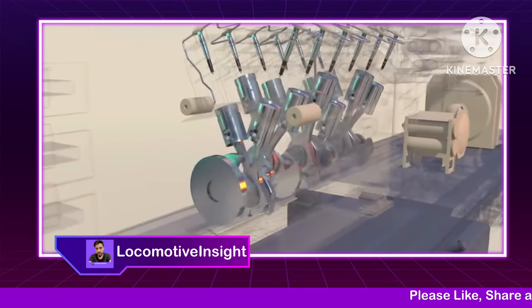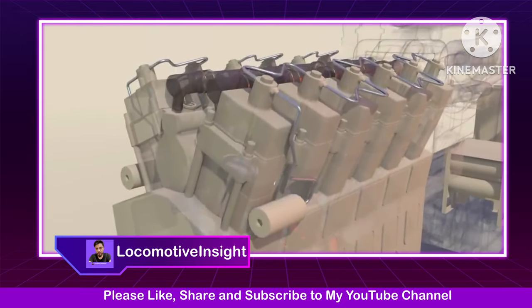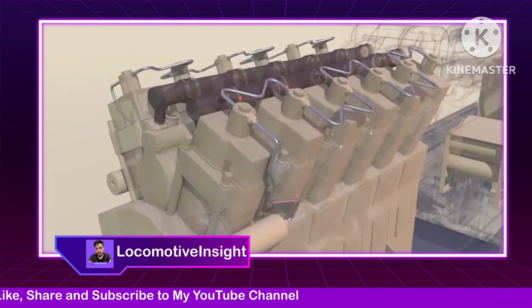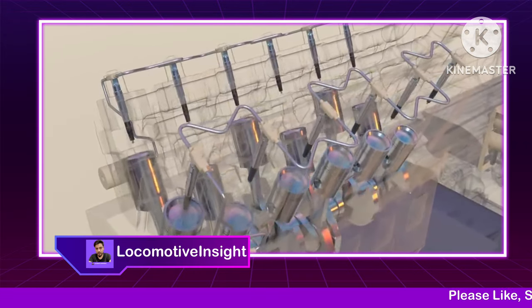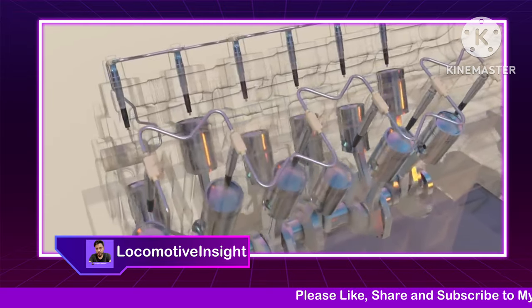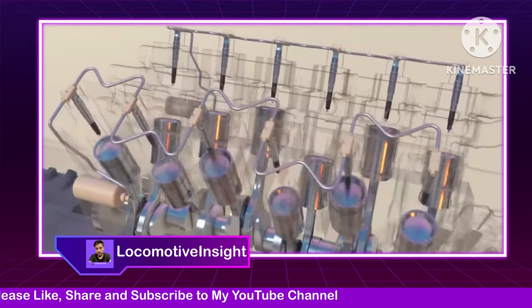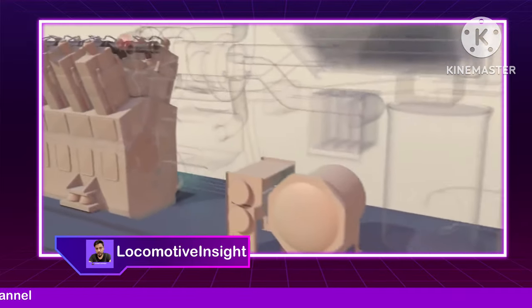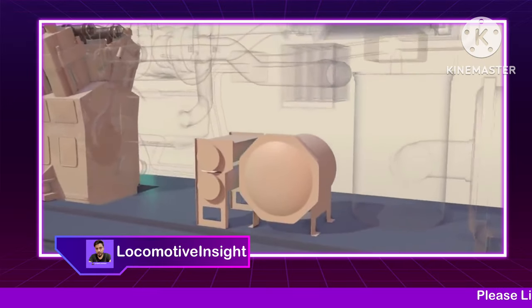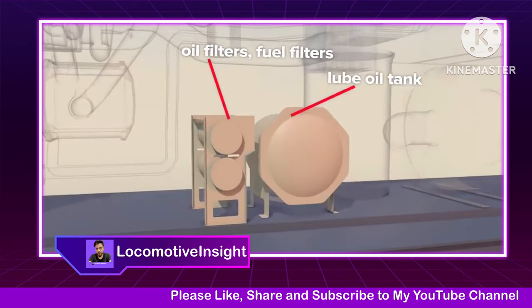The fuel injection system has a pump for each cylinder bank with multi-walled tubing between cylinders designed to handle high pressure. To decrease noise levels and increase efficiency, as many as eight different injections of fuel are made during a single combustion cycle as determined by sensors in the fuel system. Engine support components are mounted nearby including a lube oil tank, oil filters, fuel filters, and more.